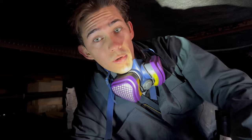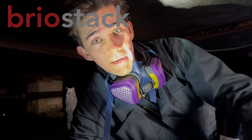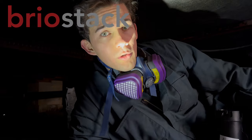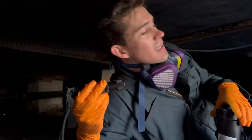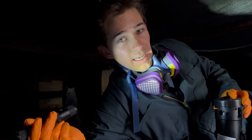Today's video is sponsored by Brio Stack — the pest control software I use to make sure my company runs smoothly. I've been with Brio Stack for almost four years and their software and customer service are incredible. Let's crawl back a little further and see what we can see.